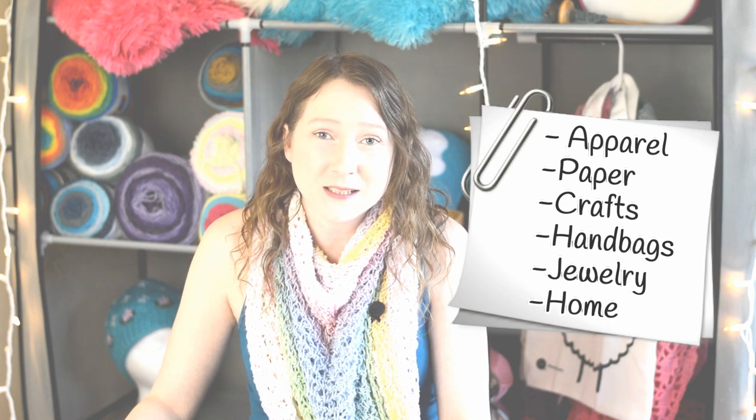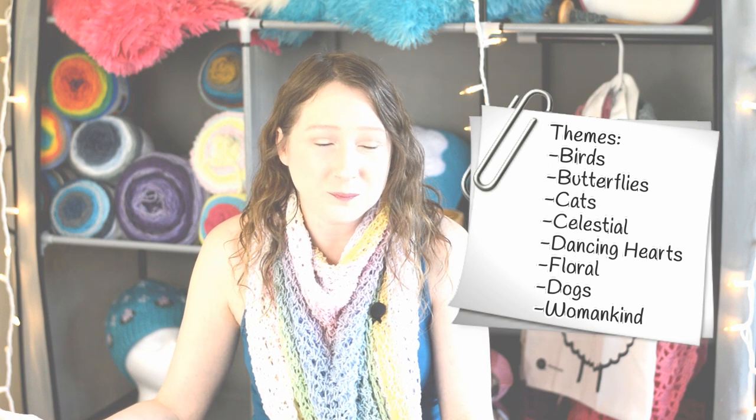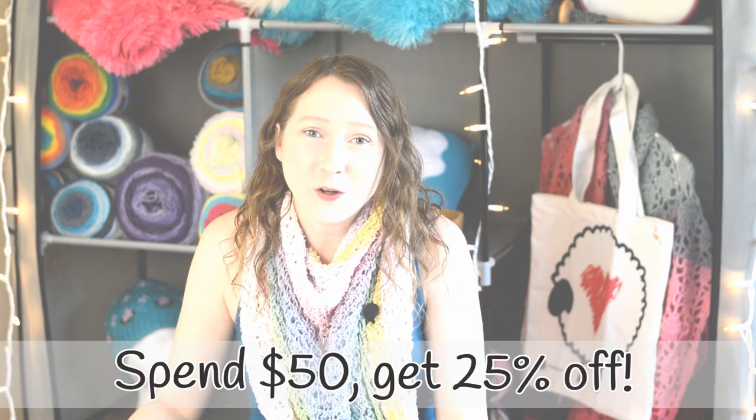They have apparel such as socks and t-shirts, paper products like journals and day planners, jewelry, shoulder totes, handbags, purses, bags for makeup, bags for travel, and home decor items such as puzzles and mugs. Go onto the website and look at all their products. They just released their 2019 line, so go give it a check. And you can use this code to get a discount on your purchase.